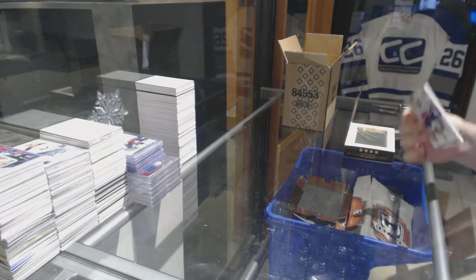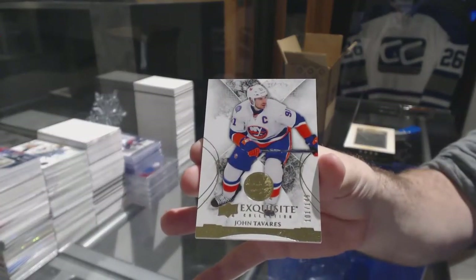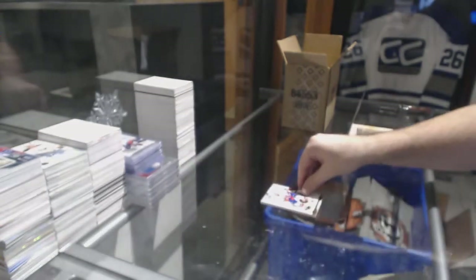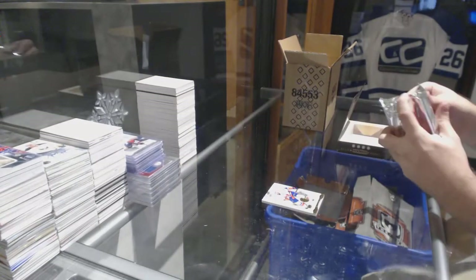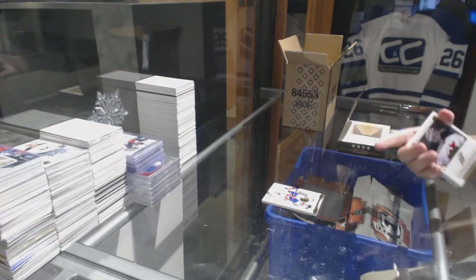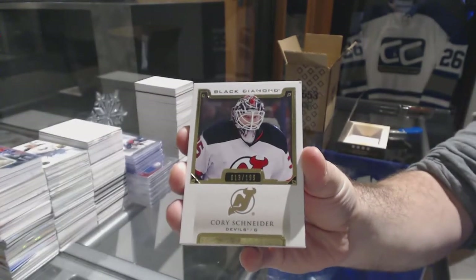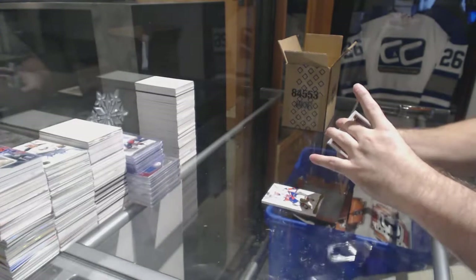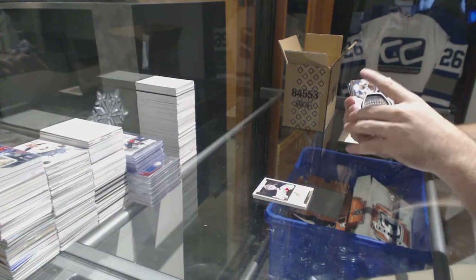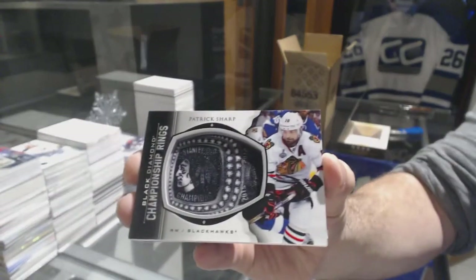For the Islanders, number 149, John Tavares. I think we gotta dive in right away — we've got number 199, Cory Schneider, Cory Schneider for the Devils. For the Chicago Blackhawks, we've got championship rings — Patrick Sharp.